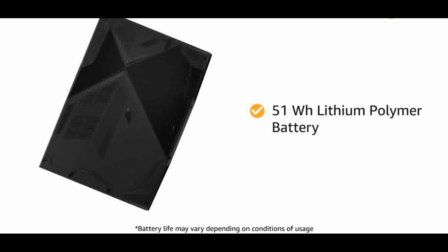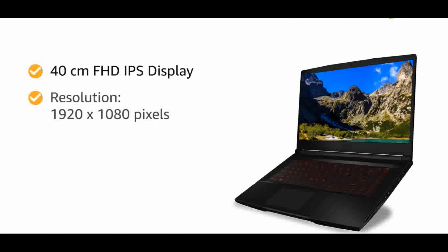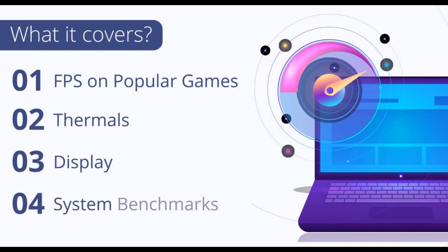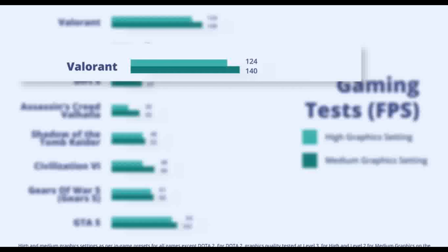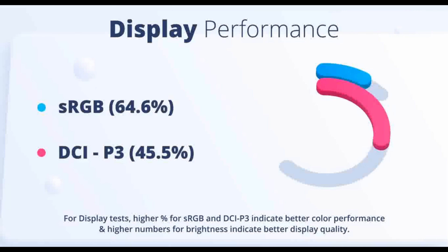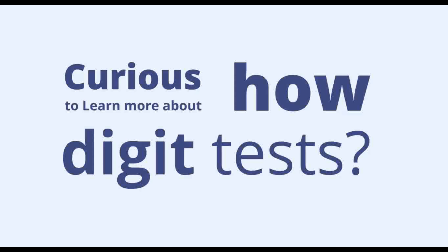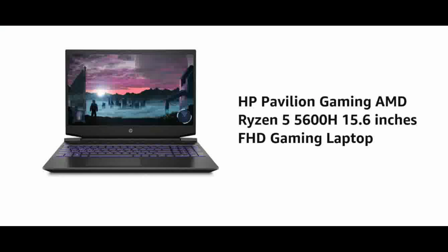Display: 40cm FHD 1920x1080, 144Hz, 45% NTSC IPS Level Panel. Memory and Storage: 8GB DDR4 3200MHz RAM, expandable to 64GB. Storage: 512GB NVMe PCIe Gen 3x4 SSD. Dedicated Graphics: NVIDIA GeForce GTX 1650. Ultra thin and light design, laptop weight 1.86KG. Keyboard: Backlit single-color red keyboard.